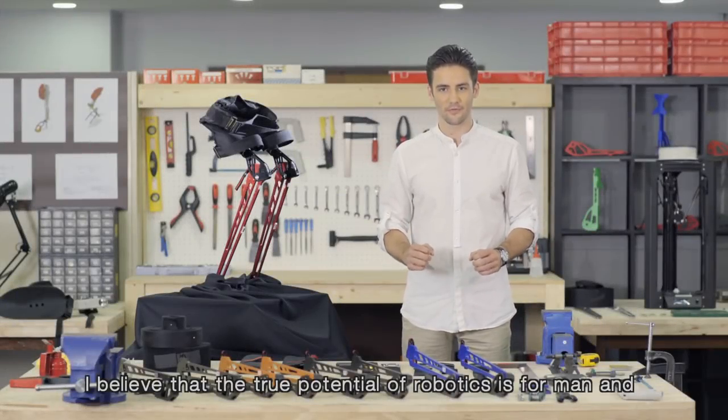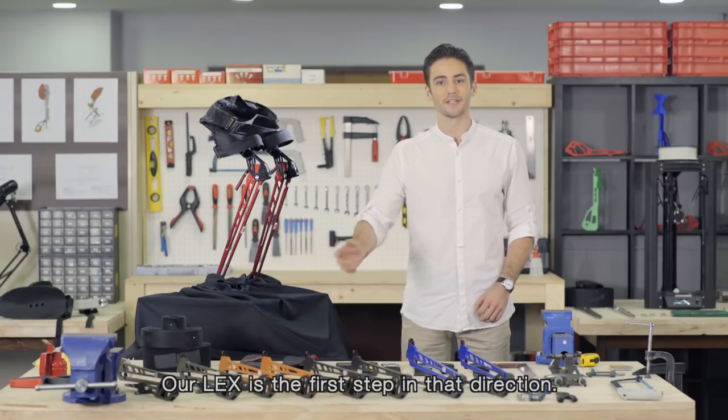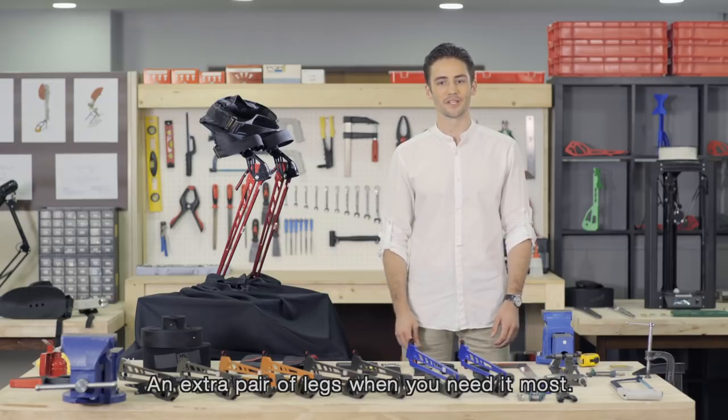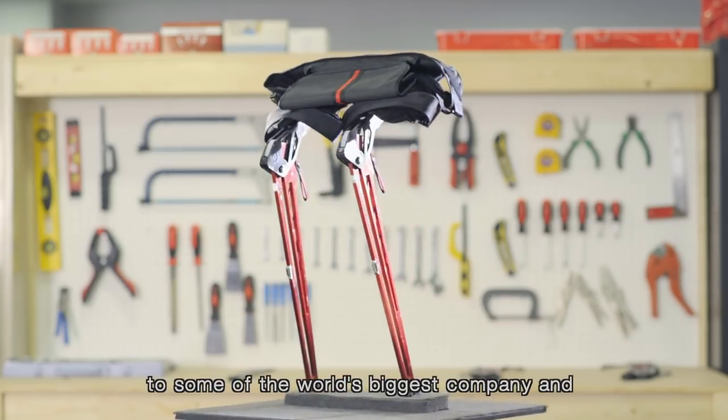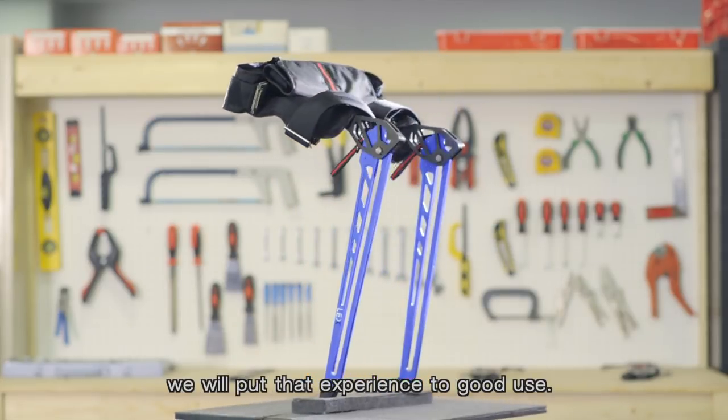I believe that the true potential of robotics is for man and machine to perfect each other. Our LEX is the first step in that direction — an extra pair of legs where you need it the most. Our team has delivered products to some of the world's biggest companies and we will put that experience to good use.